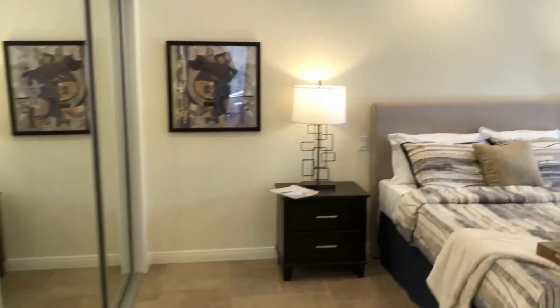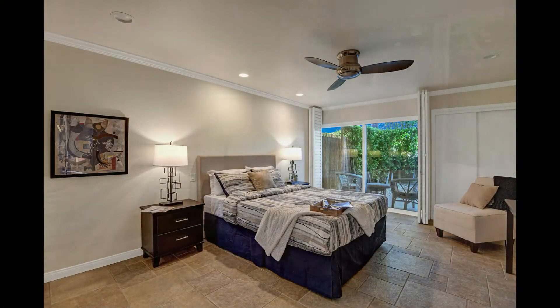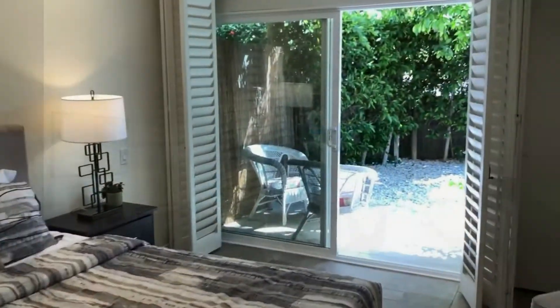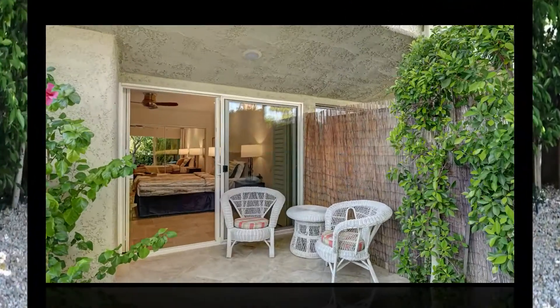The main bedroom suite is super spacious. Notice the bank of closet doors on the left, then on the far wall to the right another set of closets. Walking out onto the secluded charming patio on a warm Palm Springs morning is an ideal way to start another relaxing day.